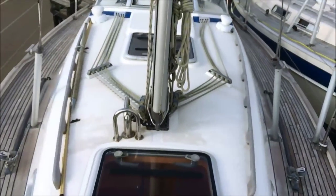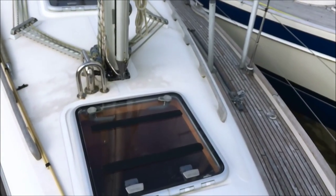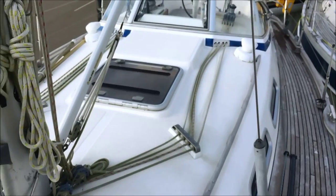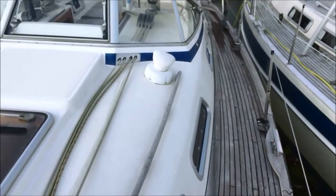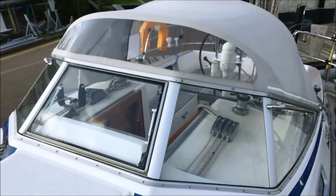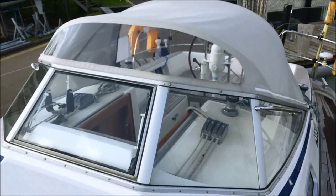Looking at the coach roof, we can see there are two large hatches which make the accommodation very light and airy below deck. The main and all the lines are led back to the cockpit. Ventilation below comes from the dorades on the coach roof, and we have an aluminium-frame tempered glass windscreen which provides very warm, dry, protected sailing conditions for people in the cockpit.